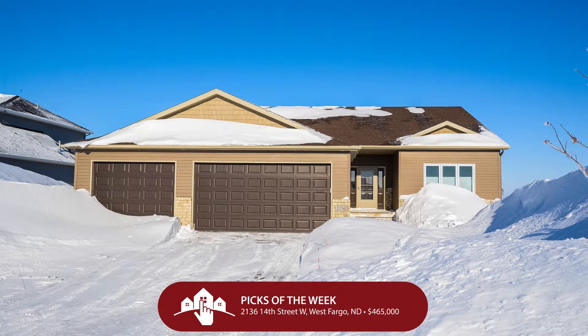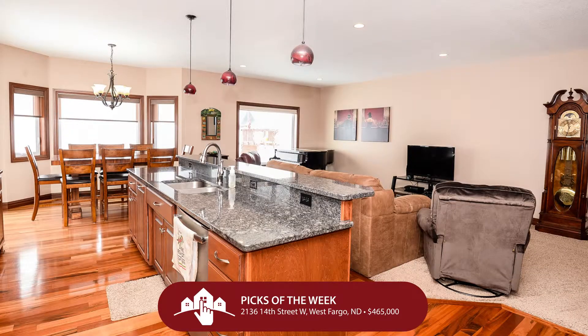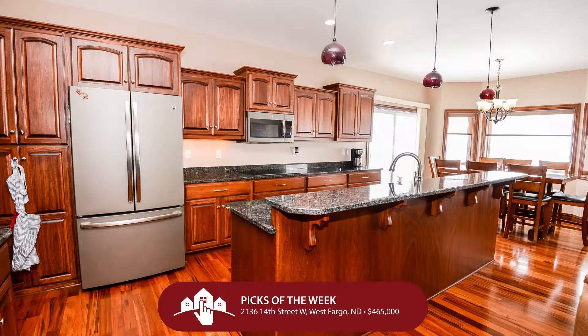If you're looking for a house that isn't quite as expensive but still opportunistic, here we are in West Fargo again — 2136 14th Street West in West Fargo, in Brooks Harbor — for $465,000. We're looking at a really great home built in 2015. This one-story abode boasts four bedrooms, three bathrooms, and three garage stalls.